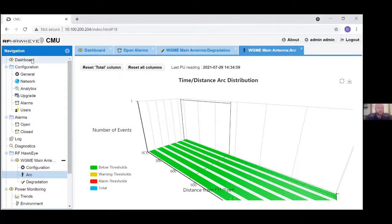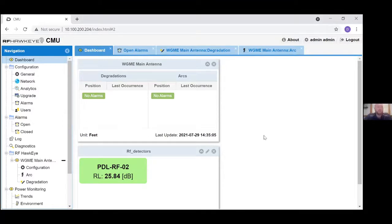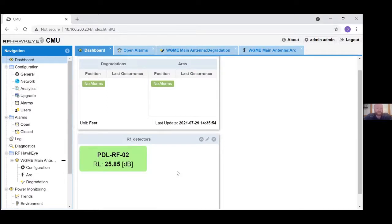What you see on screen is the graphical user interface dashboard of the RF Hawkeye — this particular interface is for Sinclair's WGME main antenna located just behind our factory in Raymond, Maine. The default dashboard is customizable with various metrics. This dashboard shows an overview of the alarm status — no active alarms for degradations or arcs. The lower widget shows the RF detectors power monitoring widget, which calculates the return loss of the system upstream from the coupling unit output.